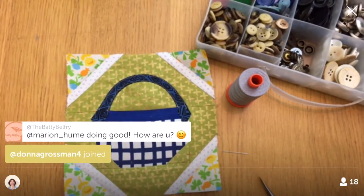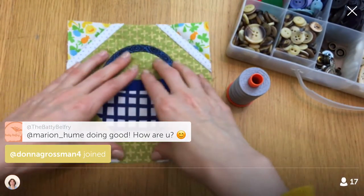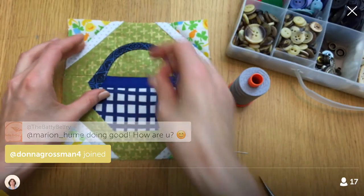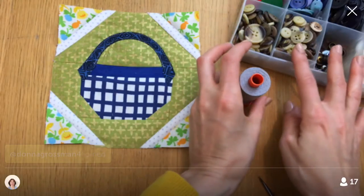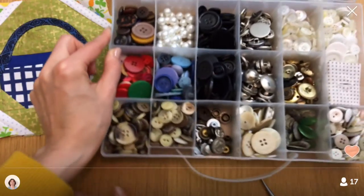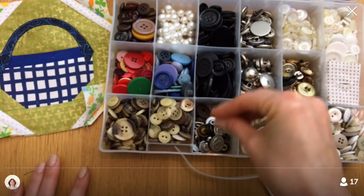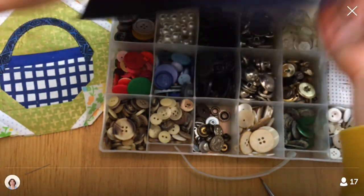Quilt Market is super fun — it's a trade show, so it's basically just for industry folk, but a lot of it's on Instagram and Facebook, so you can see what's happening at the same time as everyone else usually.